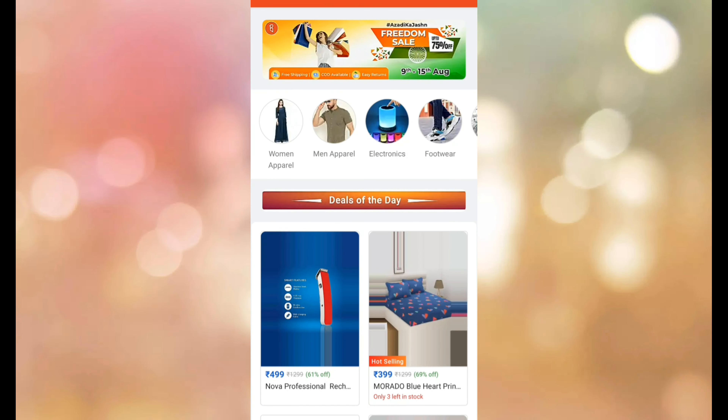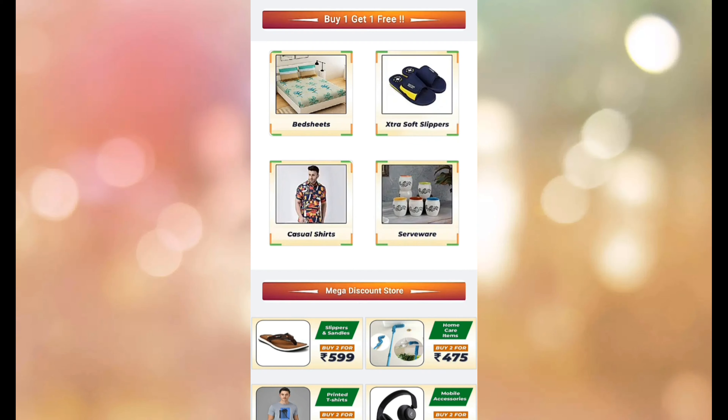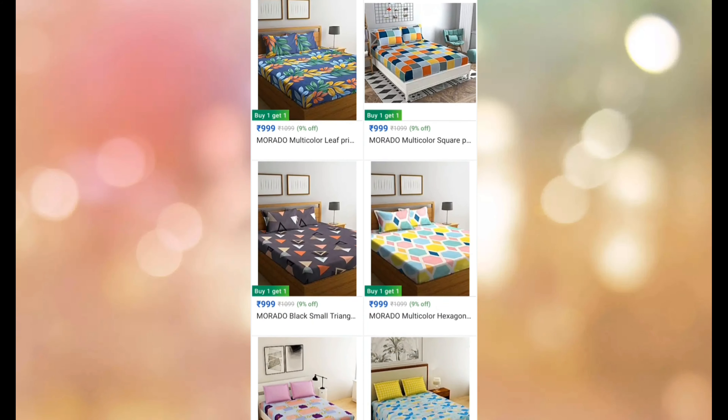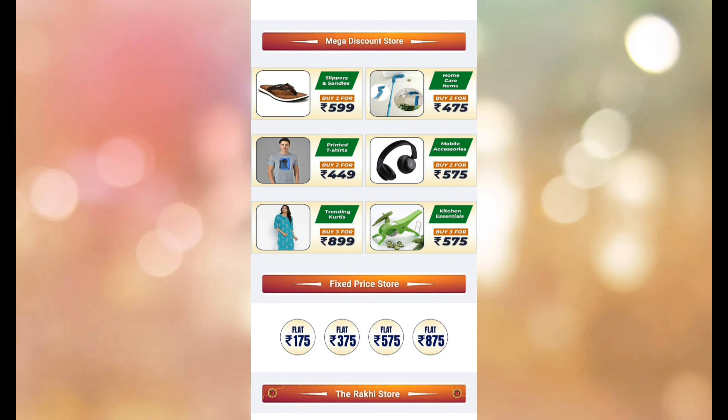You can click the link in the description box and you can purchase the products online. We have home decor items, home organizers, kitchen organizers, gardening items, and kids and toys.